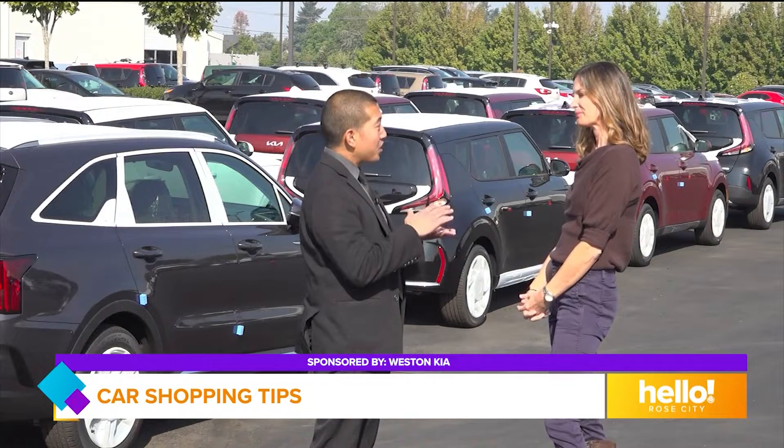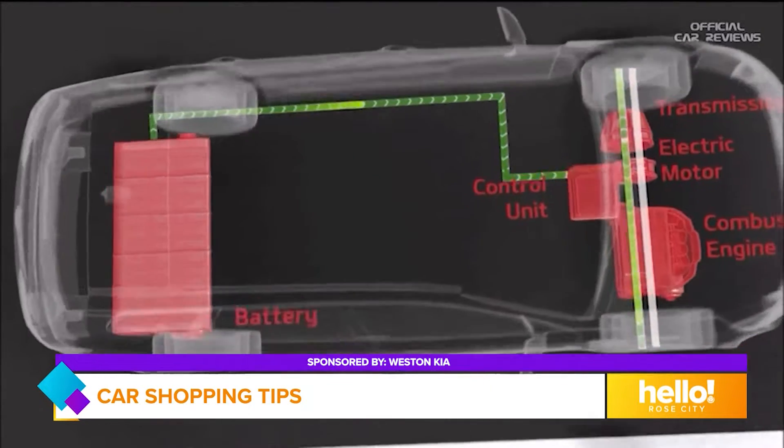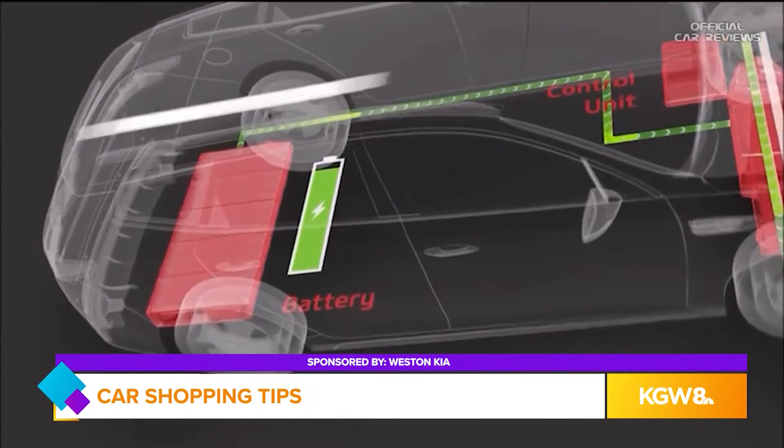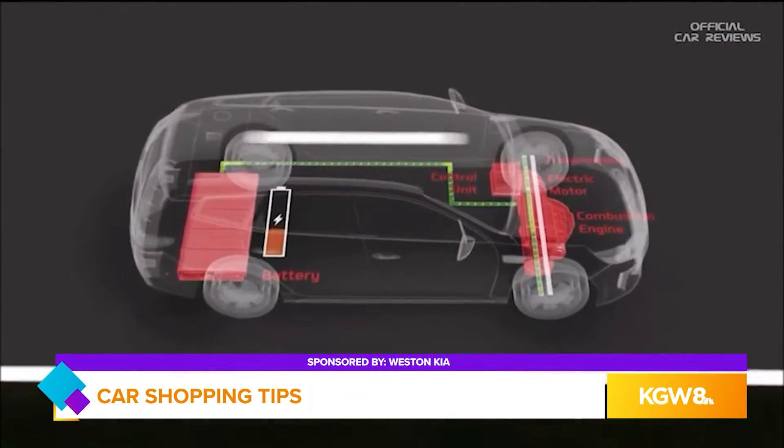Yep. Plug-in hybrid builds a little bit on that — that's where you have a gas motor and then a dedicated battery pack, so you have the ability to go all electric for about 20 to 30 miles, and then still have that gas engine in case you want to go on a longer trip and don't have to worry about not having enough charge.